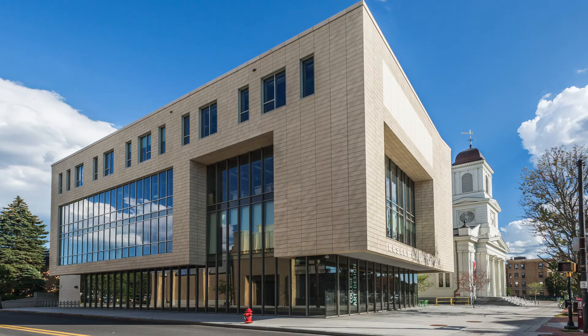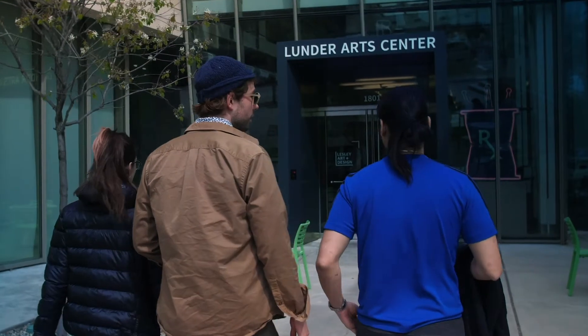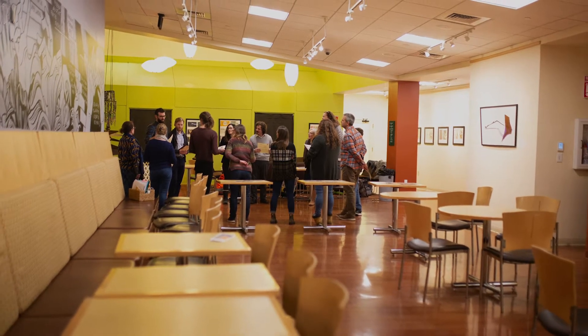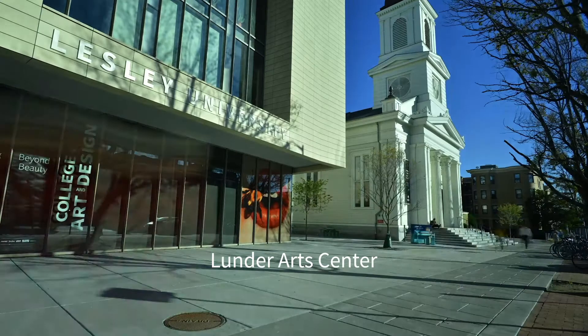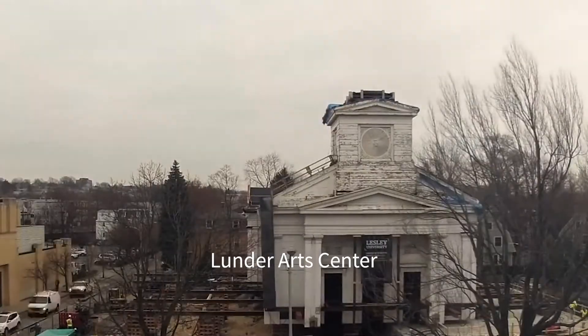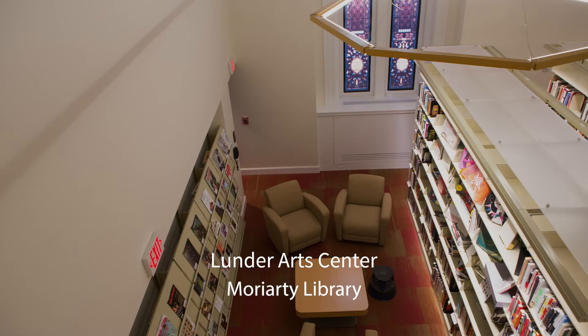University Hall and the Lunder Arts Center are at the heart of the Porter Campus, and that's where you'll find our College of Art and Design, our Graduate School of Education, and lots of spaces to learn, research, and create. The LEED Gold Certified Lunder Arts Center has won awards for design, sustainability, and preservation, and features a carefully renovated and restored historic church incorporated into the modern design.